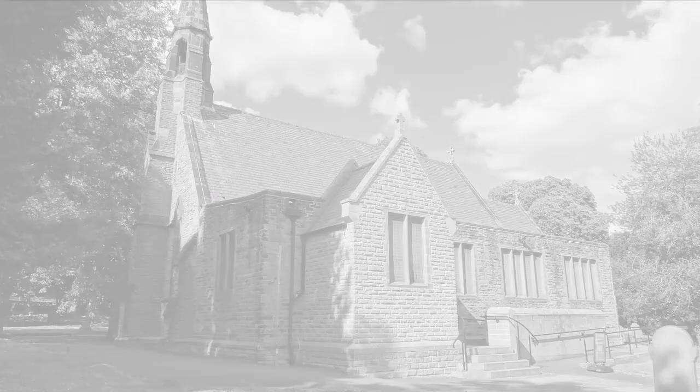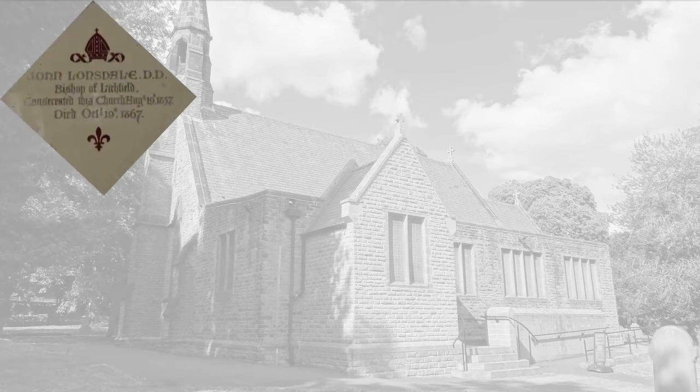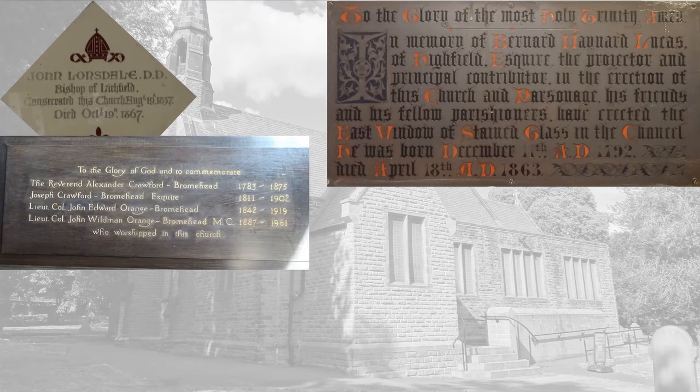One of the features in the church are memorials, and there are quite a few of them. Here's the memorial for the opening of the church by John Lonsdale, the Bishop of Lichfield. This memorial is to Bernard Maynard Lucas — he's called the principal contributor in the erection of this church, and the east window that we now have was built to commemorate him. And here's the main memorial to the Crawford Broomhead family. Somewhere along the line they became Orange Broomheads, and they continued to support the church until they left the area.